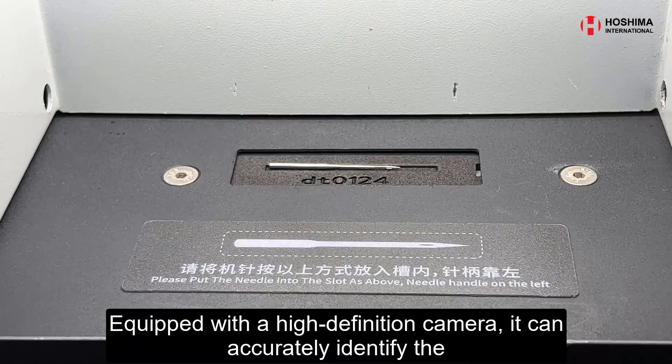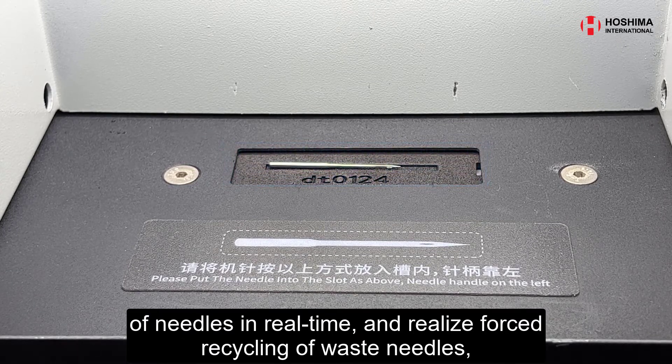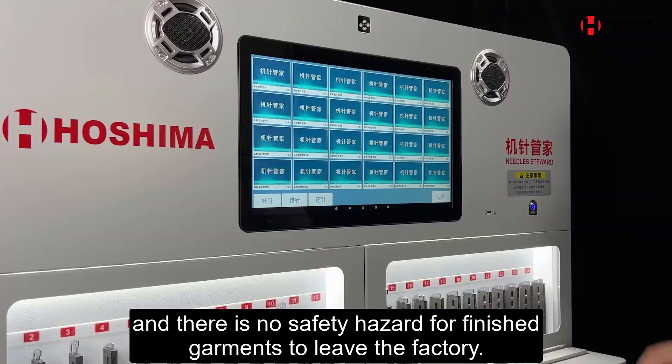Equipped with a high-definition camera, it can accurately identify the length of needles and broken needles, detect the completeness and incompleteness of needles in real-time, and realize forced recycling of waste needles, with no safety hazard for finished garments to leave the factory.